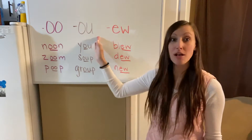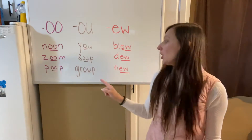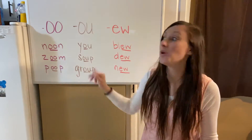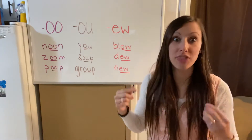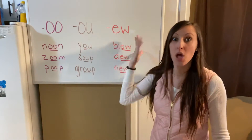In the middle you also have OU, like the words you, soup, or group. Every single one of those OU words has that 'ooh' sound — just like the double O. So if I'm closing my eyes and hearing these words, they should all have that 'ooh' sound.